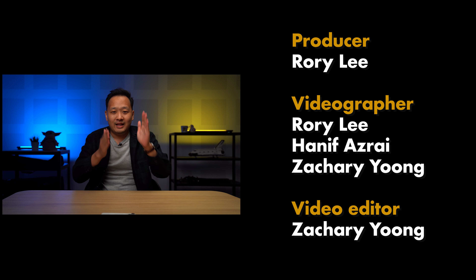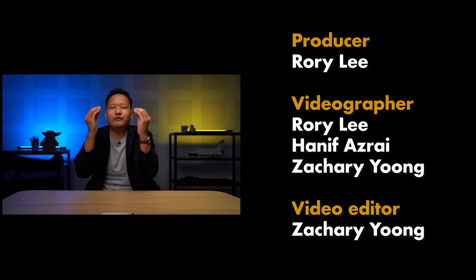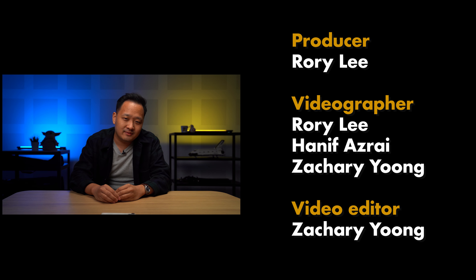If I do get my hands on a review unit, I will definitely do more content on this, so you'll want to subscribe to our YouTube channel to not miss out. Let me know what you think of the Oppo Find N — is this the folding phone form factor? I'd love to hear your thoughts in the comment section below. You can also like us on Facebook, and our home is at searchinchannel.com. I'm Rory.